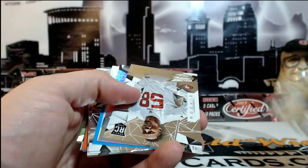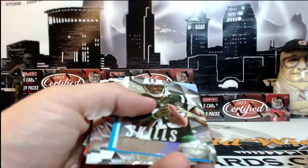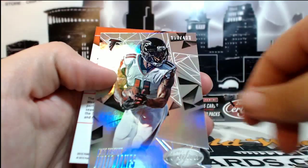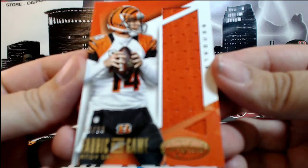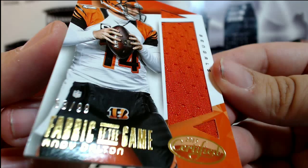There is an Eli Harold rookie card numbered 463 of 999. There's a Julio Jones, 353 of 499, going out to the Falcons. Then we've got an Andy Dalton Fabric of the Game, 63 of 99 for the Cincinnati Bengals. Andy Dalton, Colton Browns. And then 33 of 99 for Cincinnati — that is Matt M. Congratulations, Matt.